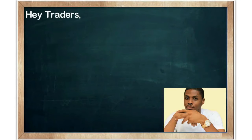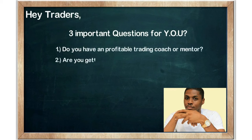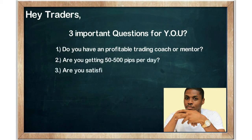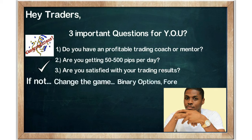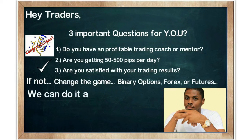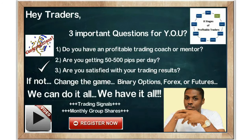Hey traders, William here. I've got three important questions for you. Number one: do you have a profitable trading coach or mentor? Number two: are you getting 50 to 500 pips per day? And number three: are you satisfied with your trading results? If you can answer two out of three with yes, then congratulations. But if not, we're about to change the game for you. It doesn't matter if you're trading binary options, forex, or futures — we can do it all and we have it all: top-of-the-line trading signals, monthly group shares, and complete market domination. Check out our free video course series and daily trade analysis to see for yourselves.